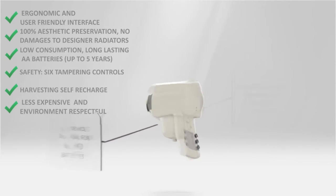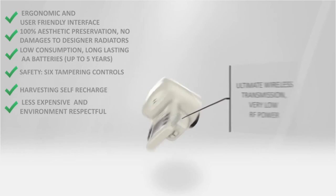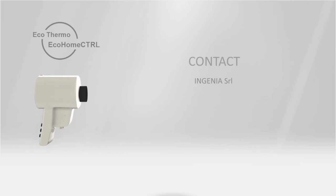Every device of the EcoThermo system uses an ultimate wireless technology to decrease the radio frequency emission in time and power. The EcoThermo system — the ultimate innovation for energy savings.